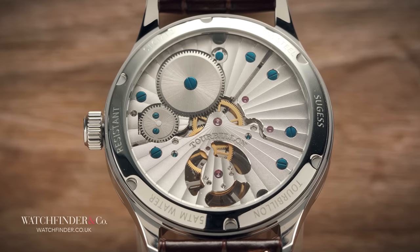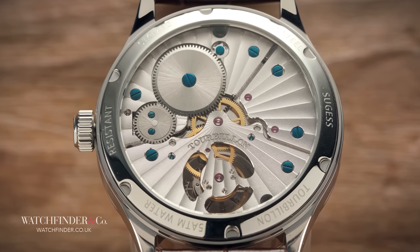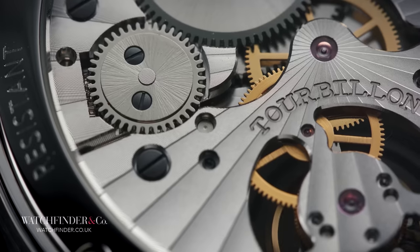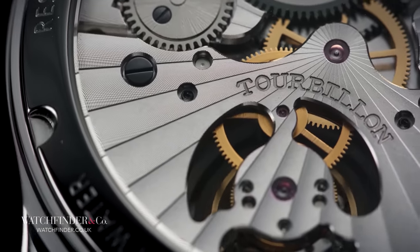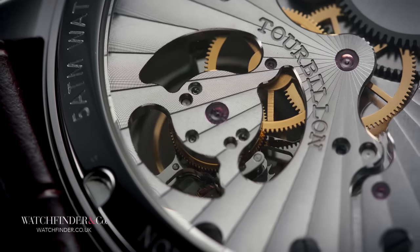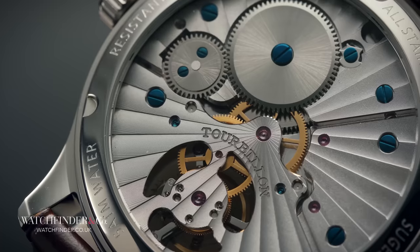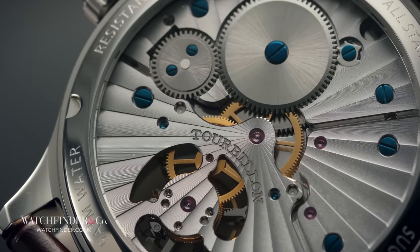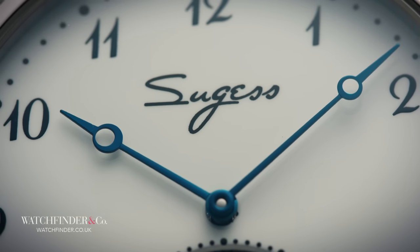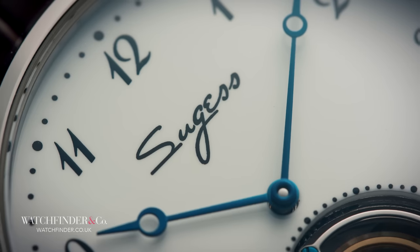The bit we're interested in here, the Caliber ST8230, is made specifically in Tianjin by a company called Seagull. Seagull has been making watches in China by order of the Chinese government since 1955 — that makes it considerably older than successful Swiss brands like Hublot — not to mention having a history of making mechanical watches the right side of the quartz crisis. It's the biggest producer of watches in China, and not just the simple stuff: it makes chronographs, hand-wound and automatic, minute repeaters, and of course tourbillons.